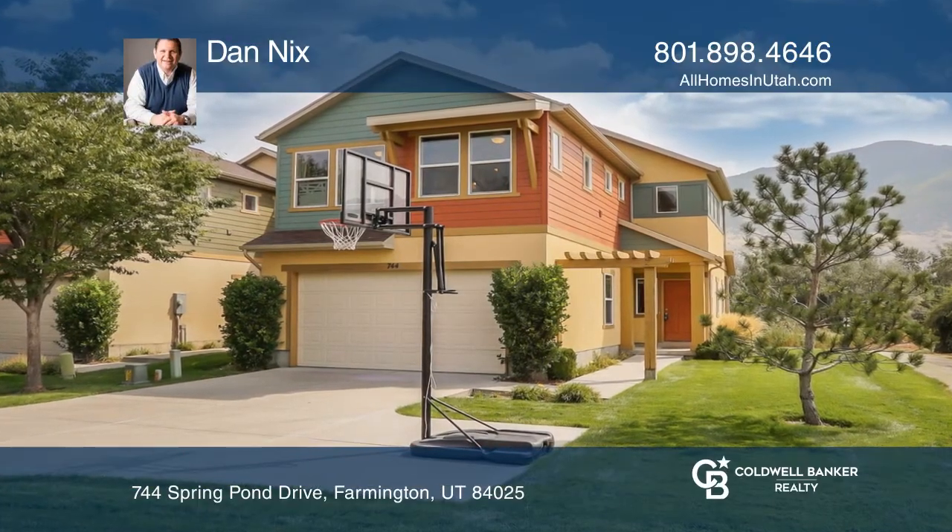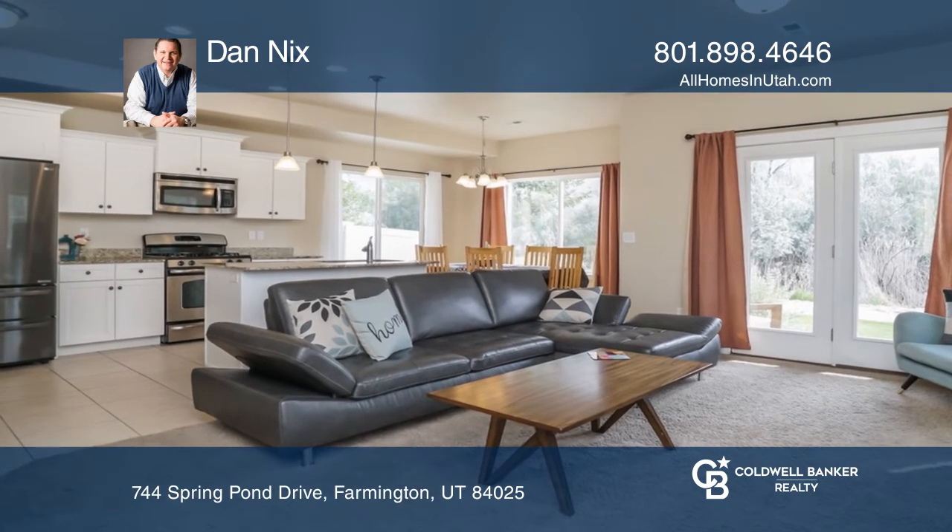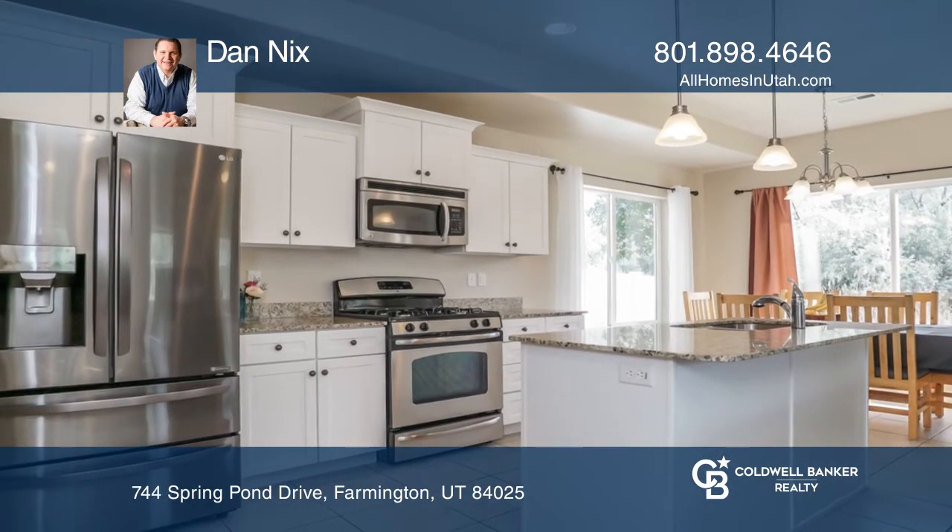This former model home features views, privacy, and large windows for ample natural light. The first floor is open for entertaining and style.